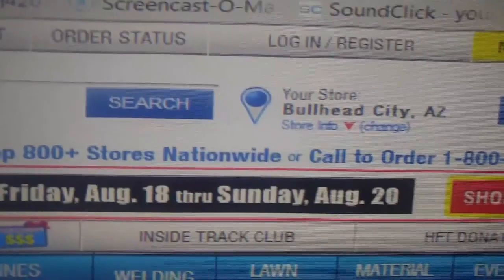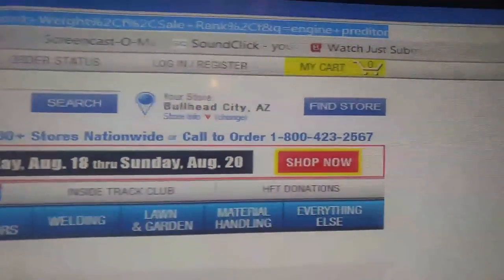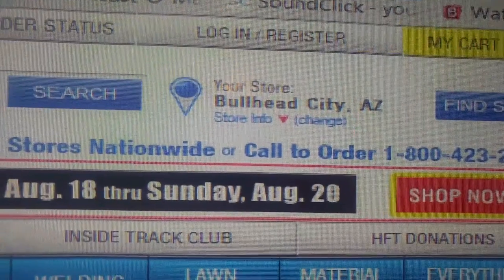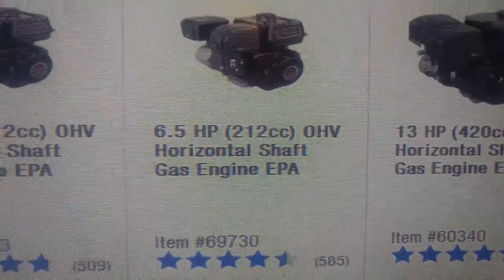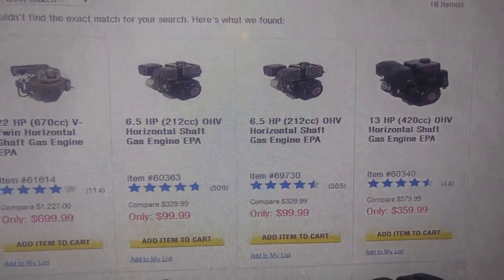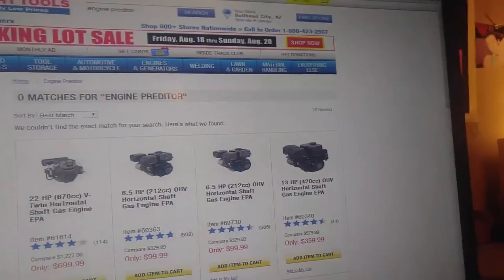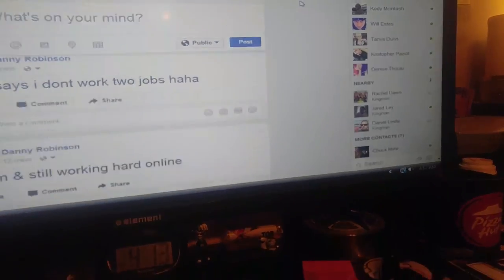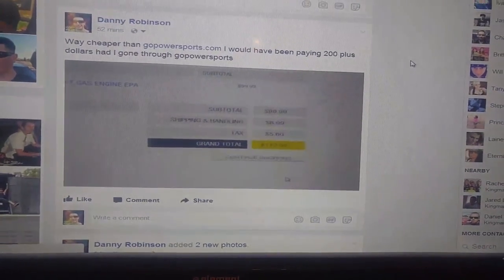This is the nearest store it's going to be shipped to me from — I live in Kingman, Arizona, but it ships from Bullhead City. I just purchased the Predator 212 for $99.99. And right here it shows the grand total: $112.50. That is so much cheaper than GoPowerSports — you cannot even compare.